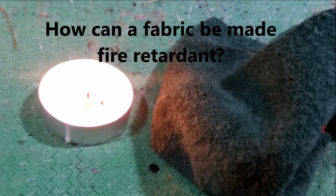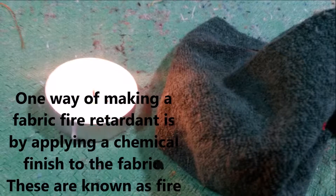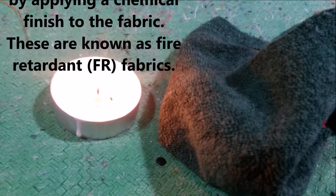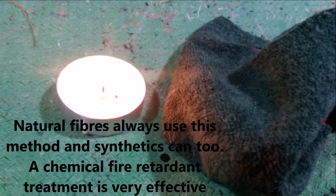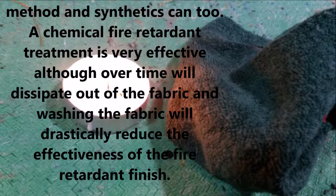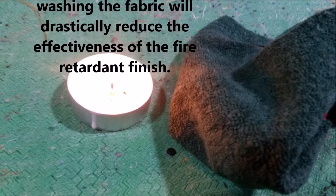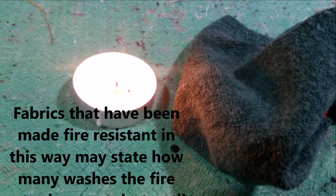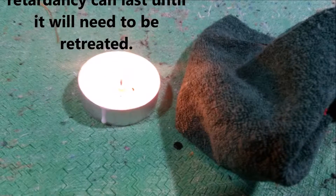One way of making a fabric fire retardant is by applying a chemical finish to the fabric. These are known as fire retardant or FR fabrics. Natural fibres always use this method and synthetics can too. A chemical fire retardant treatment is very effective, although over time it will dissipate out of the fabric, and washing the fabric will drastically reduce the effectiveness of the fire retardant finish. Fabrics treated this way may state how many washes the fire retardancy can last until it will need to be retreated.